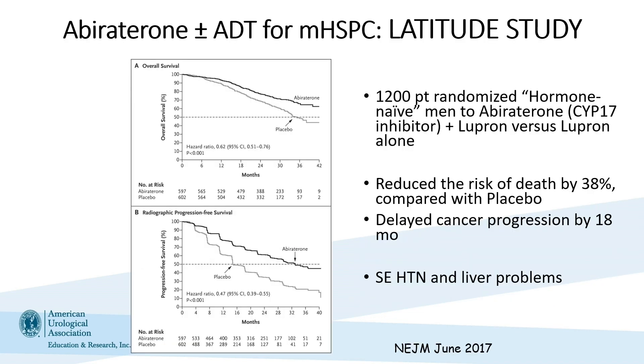At this time, abiraterone and enzalutamide were being developed and FDA-approved in the CRPC setting back in 2011-2012. Another clinical trial was designed — the LATITUDE trial — enrolling 1,200 patients. This was a very strict trial design enrolling only patients with de novo metastatic prostate cancer, meaning no prior radiation or prostatectomy. Men were randomized to abiraterone plus lupron or lupron alone, and importantly saw a significant improvement in overall survival, RPFS, and delayed cancer progression by 18 months.